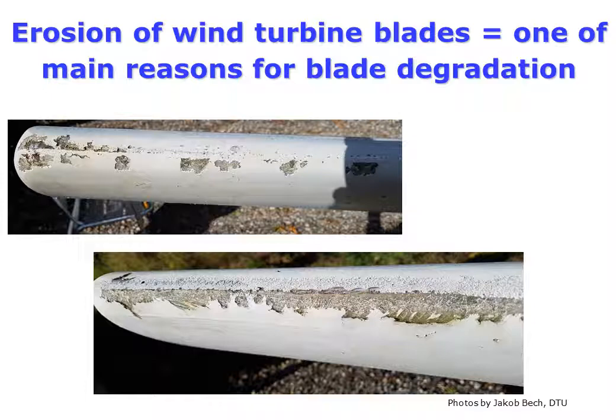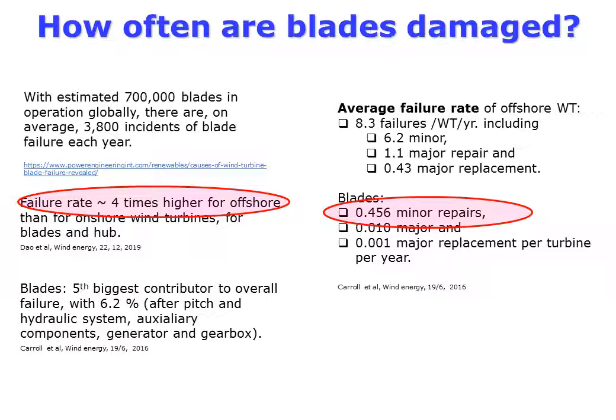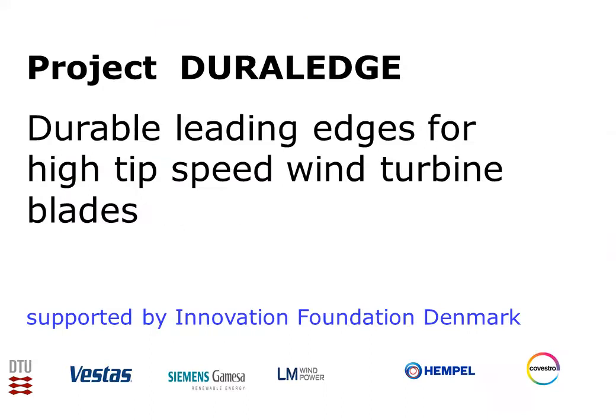Surface erosion of wind turbine blades is one of the main reasons for blade degradation. Blades require repairs quite often — on average once per two years per turbine. This is quite expensive, and far too often blades of offshore wind turbines fail four times more often than onshore.